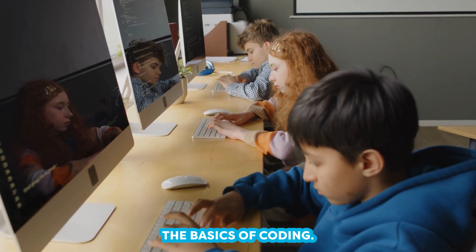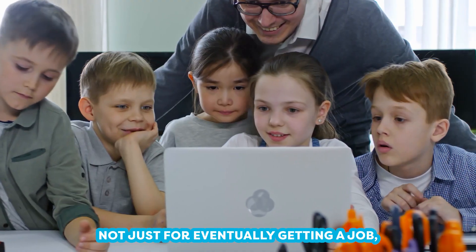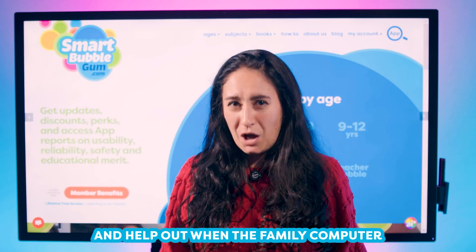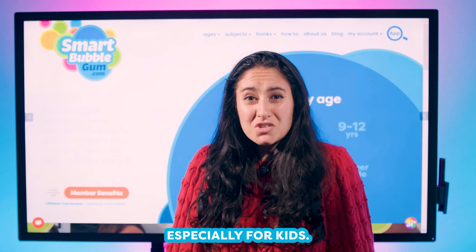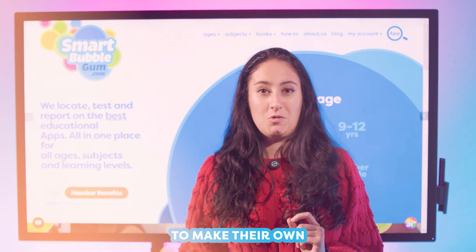By getting them familiar with the basics of coding, you open up a world of opportunity — not just for eventually getting a job, but for helping them gain confidence in themselves. They'll be able to build their own web, start their own art projects, and help out when the family computer inevitably breaks down. Best part: coding is fun, especially for kids. They love video games — why not empower them to make their own?